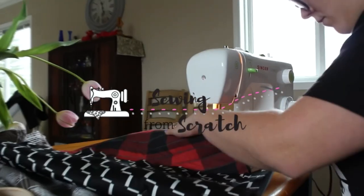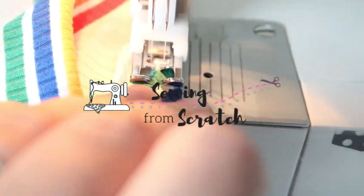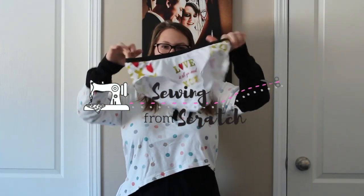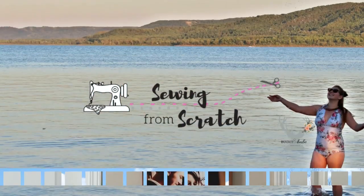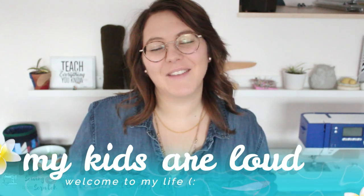Hey guys, come see what I made in November. Hey friends and welcome back to Sewing From Scratch. I am Kate and this is where I teach you everything I know about sewing and we learn more together along the way. Today we're looking at all the things I made in November.